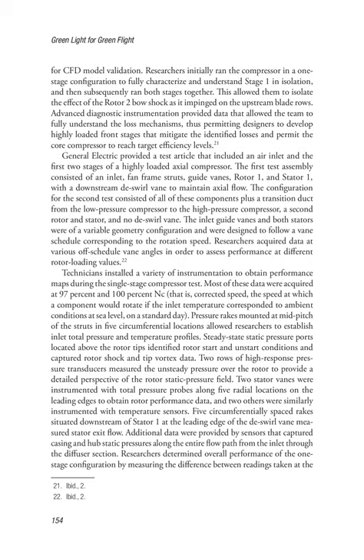General Electric provided a test article including an air inlet and the first two stages of a highly loaded axial compressor. The first test assembly consisted of an inlet, fan frame struts, guide vanes, rotor 1, and stator 1, with a downstream de-swirl vane to maintain axial flow. The second test configuration added all of these components plus a transition duct from the low-pressure compressor to the high-pressure compressor, a second rotor and stator, and no de-swirl vane. The inlet guide vanes and both stators were of variable geometry configuration and were designed to follow a vane schedule corresponding to the rotation speed. Researchers acquired data at various off-schedule vane angles to assess performance at different rotor loading values.